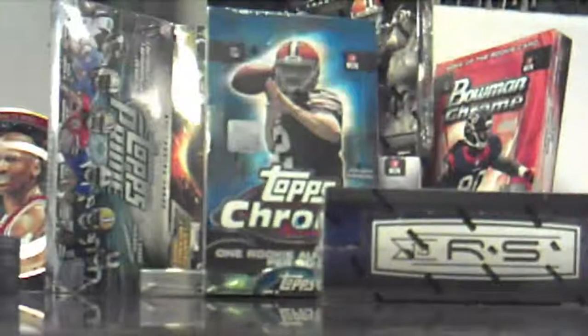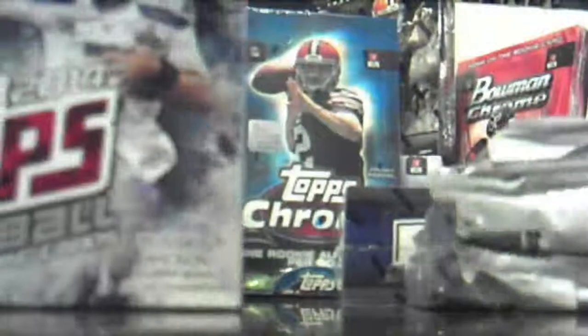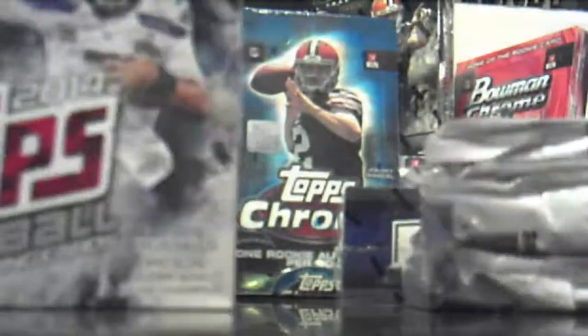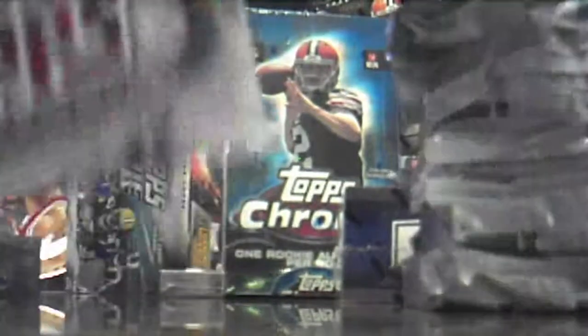I hope everyone is here. If not, I'll send links to the ones who don't get to watch it. Open the jumbo packs first, though this takes a while, because you get 500 cards in a box. I think the packs got 50 cards, or 10 packs in a box.